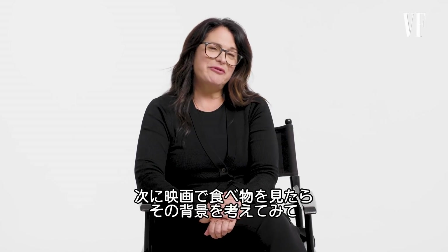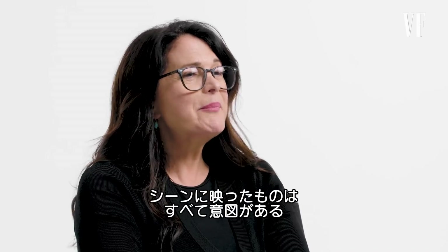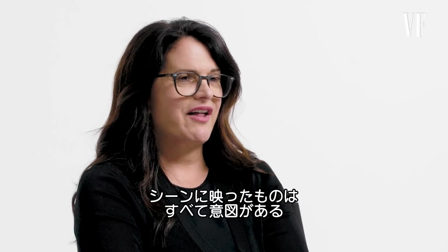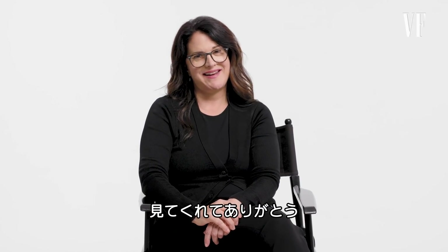Next time you see a plate of food in a movie, think about all that went into it and remember that nothing is accidental when you see it on the screen. Thanks so much for watching and thanks for having me, Vanity Fair.